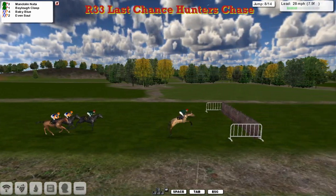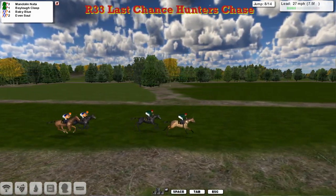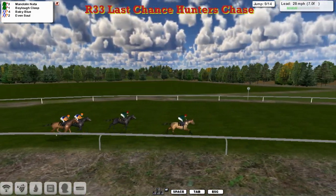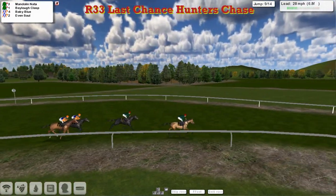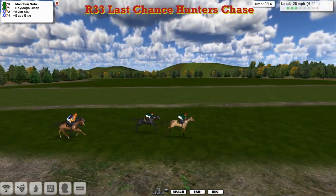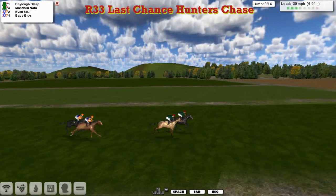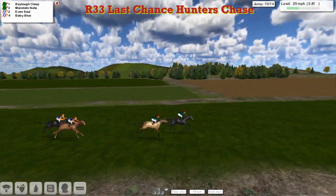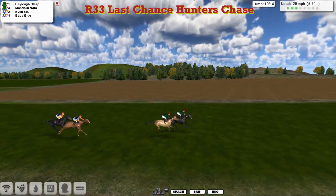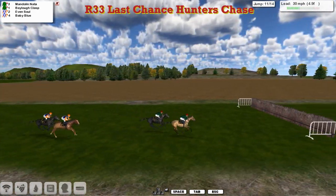As we come down to the final mile, we go over the eighth — a bad mistake again by Mandolin Natter, pecked on landing. That's allowed stable mate Baylow Class to get within a length and a half, but now he takes another hold. Happy to let Mandolin Natter bowl along in front. Return right-handed again and it's the back straight. Now Baylow Class comes to charge, they go to the open ditch, they go over it together. Baylow Class in front now from long-time leader Mandolin Natter. These two James Shea's horses flip-flopping as they go over the tenth. Now a good three or four lengths away from Even Sold and Baby Blue for Alex Cherry's horses. The natter comes back at Baylow Class now and takes it back up as they approach the eleventh — three from home.